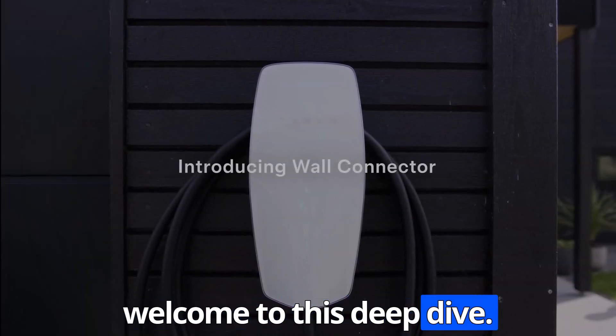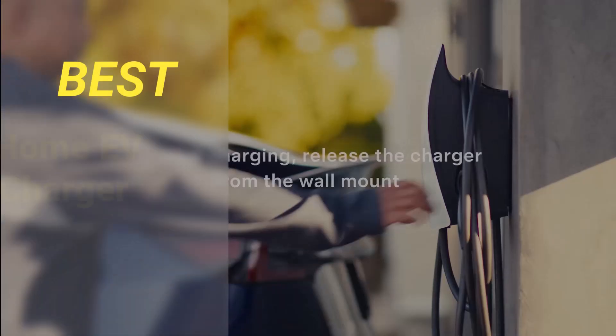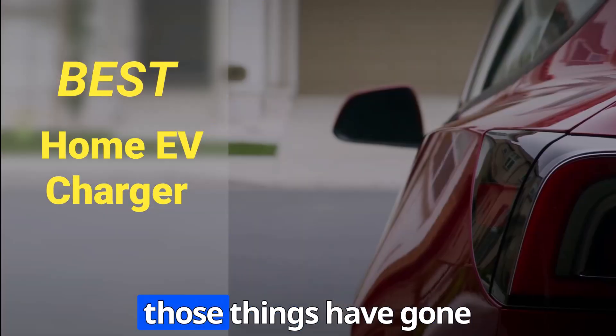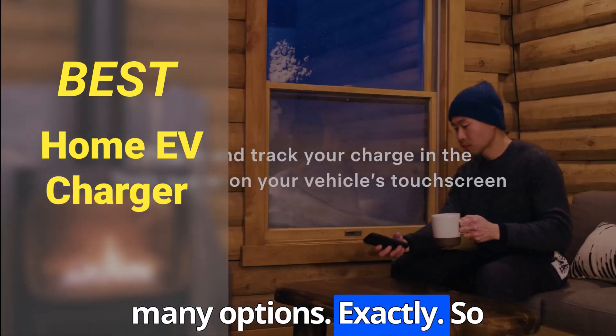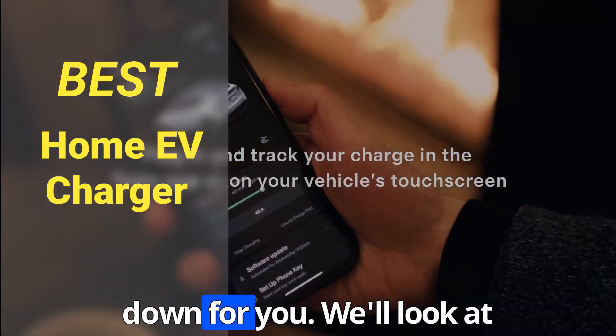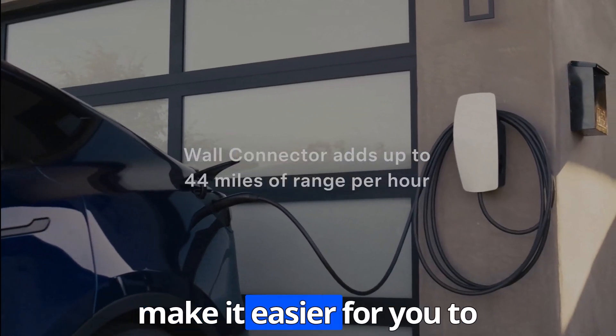Hey everyone and welcome to this deep dive. We're going to be talking all about the best home EV chargers out there. Those things have gotten really good lately, and there are so many options. So we're going to break it all down for you. We'll look at different chargers for different needs and budgets, and hopefully make it easier for you to choose the perfect one for your EV.